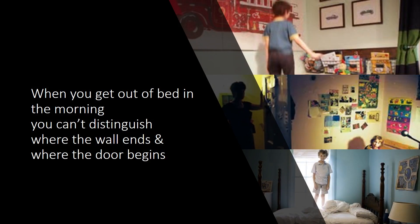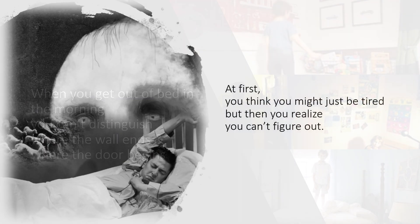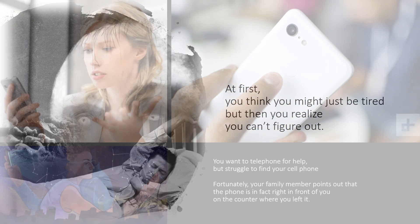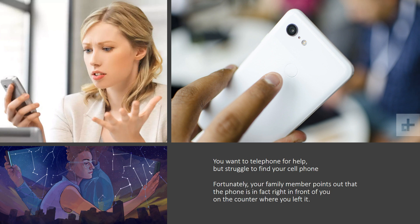Balint's Syndrome. When you get out of bed in the morning, you can't distinguish where the wall ends and where the door begins. At first, you think you might just be tired, but then you realize you can't figure it out. You want to telephone for help, but struggle to find your cell phone. Fortunately, your family member points out that the phone is in fact right in front of you, on the counter where you left it.